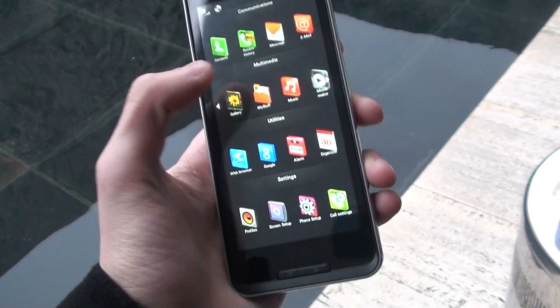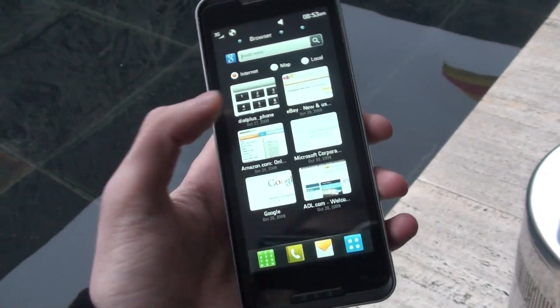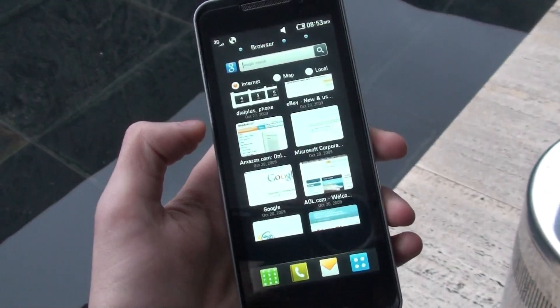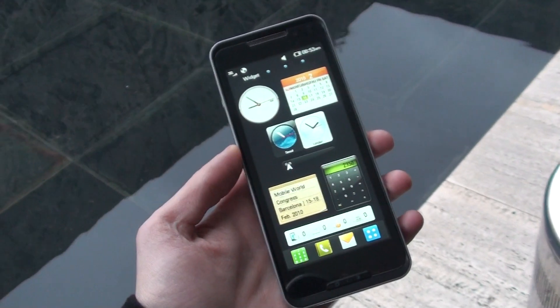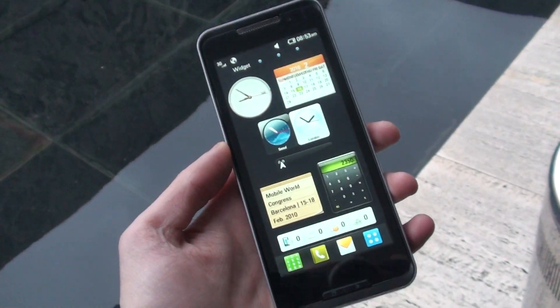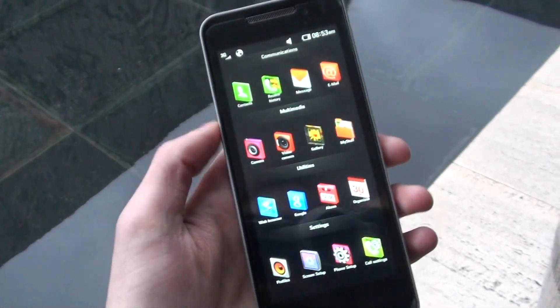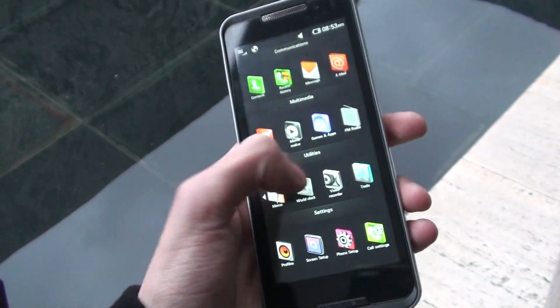LG demonstrated that this device and a netbook of theirs have the same applications. Also, LG promised us that this one will be upgradable to MeeGo, which is the new name for Moblin, because Intel and Nokia joined their forces to develop this operating system and called it MeeGo.